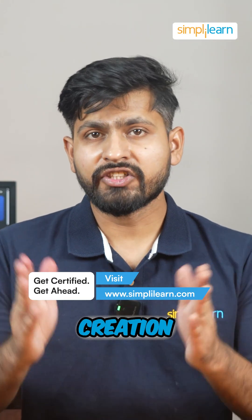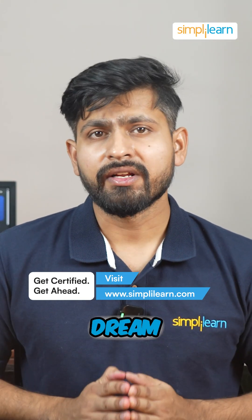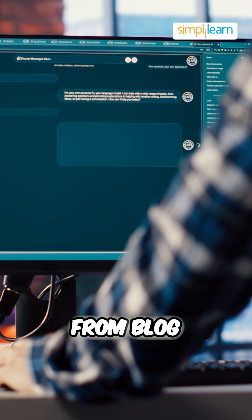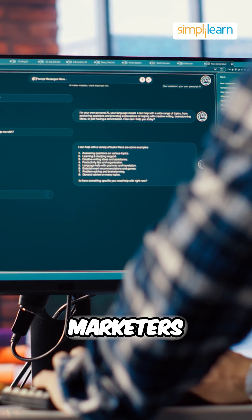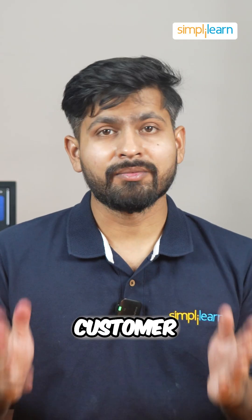First is content creation. Gemini 3 is a writer's dream, generating everything from blog posts to ad copy with ease, making it an essential tool for marketers and creators.